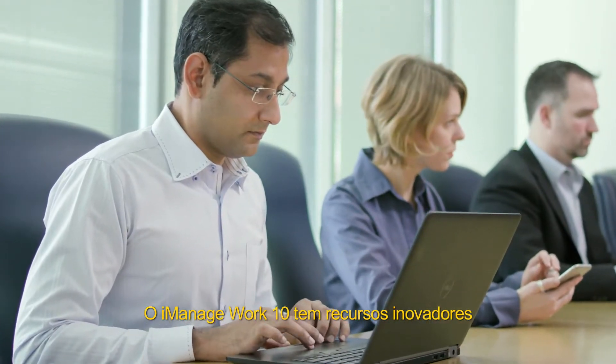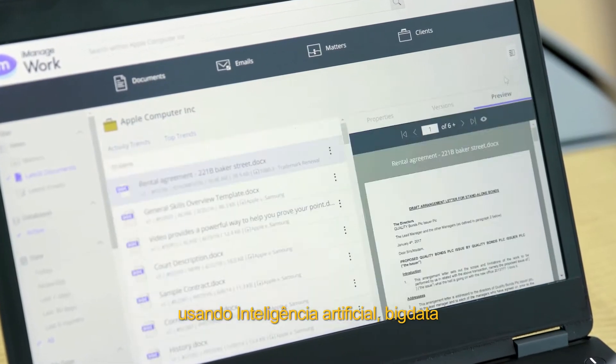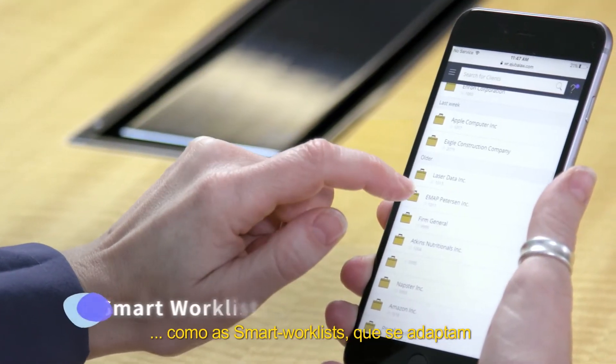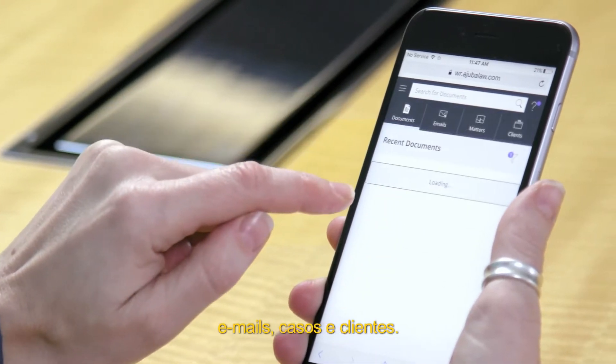iManage Work 10 gives you groundbreaking new features that analyze your working style using AI, big data analysis, and other advanced technologies to enable you to work smarter — like smart worklists that adapt to show you an overview of relevant documents, emails, matters, and clients.